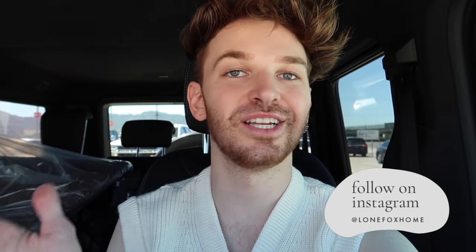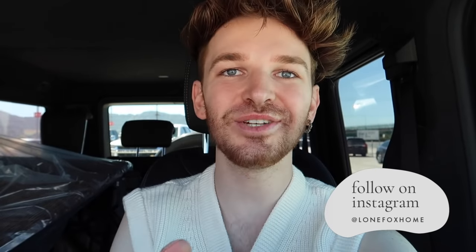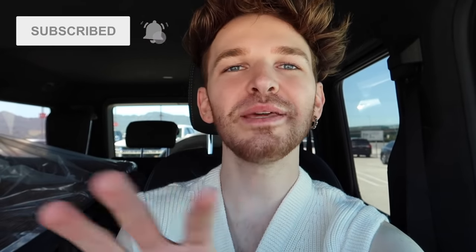We are heading into IKEA right now. I honestly haven't been here since Christmas time, so I'm excited to look at their spring stuff and some warmer weather items. If you're not already subscribed, make sure to do so — I post brand new home decor and DIY content every single week, normally more in-depth videos and room makeovers, but today is just a casual shopping video.